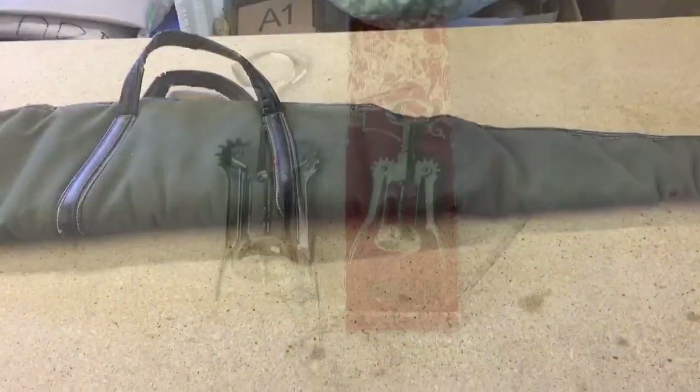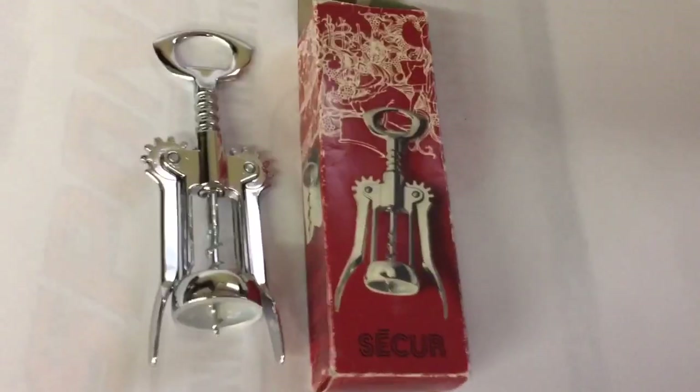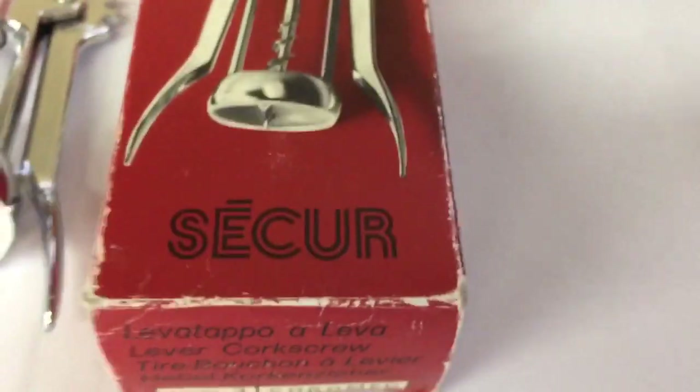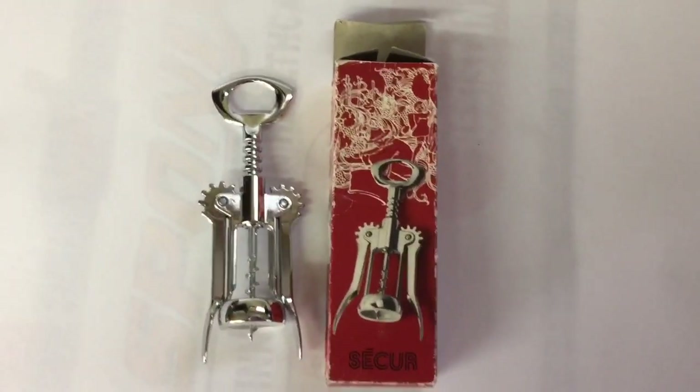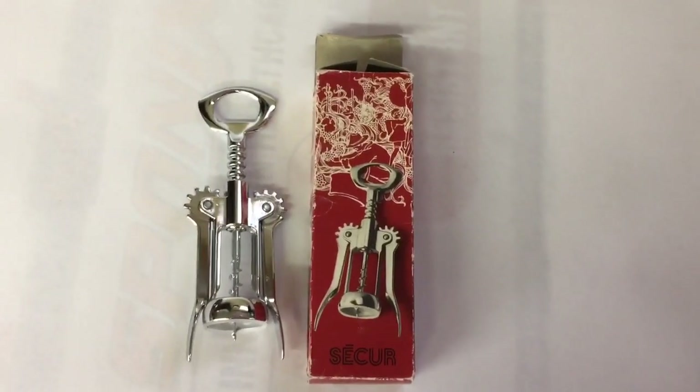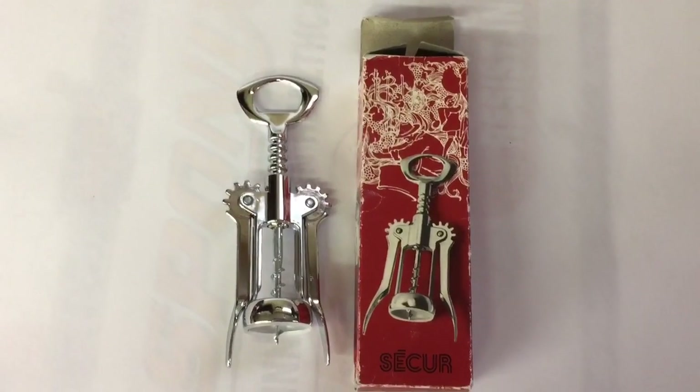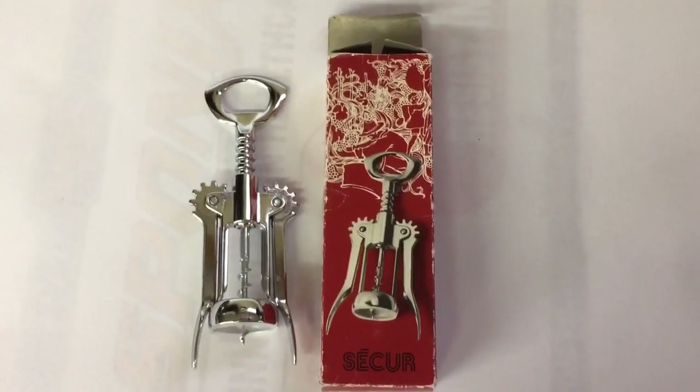$40 for the gun case. This is just a typical lever-action wine bottle opener. This one's made by Seeker and it's made in Italy. I found two of these at an estate sale last year — the first one sold right away and this one just sold for $25. It cost me a dollar a piece.